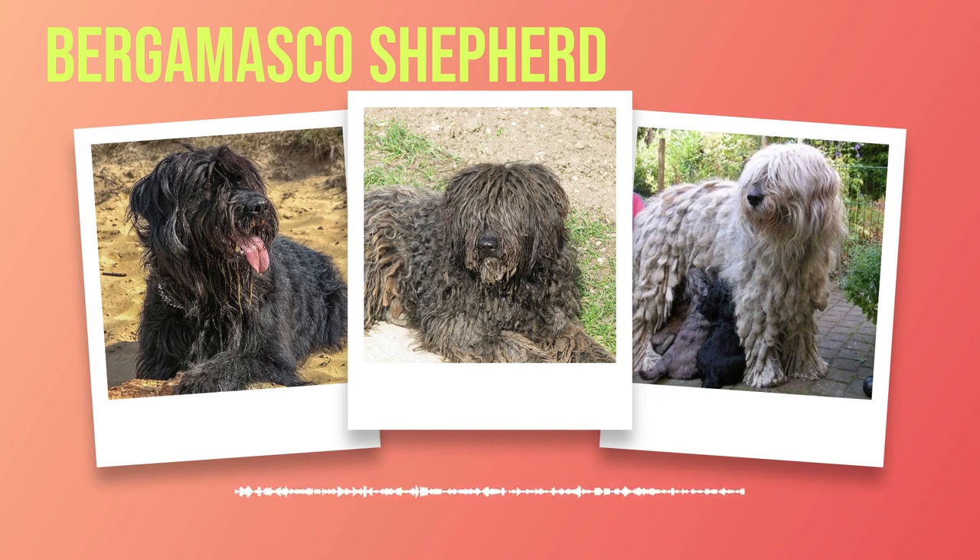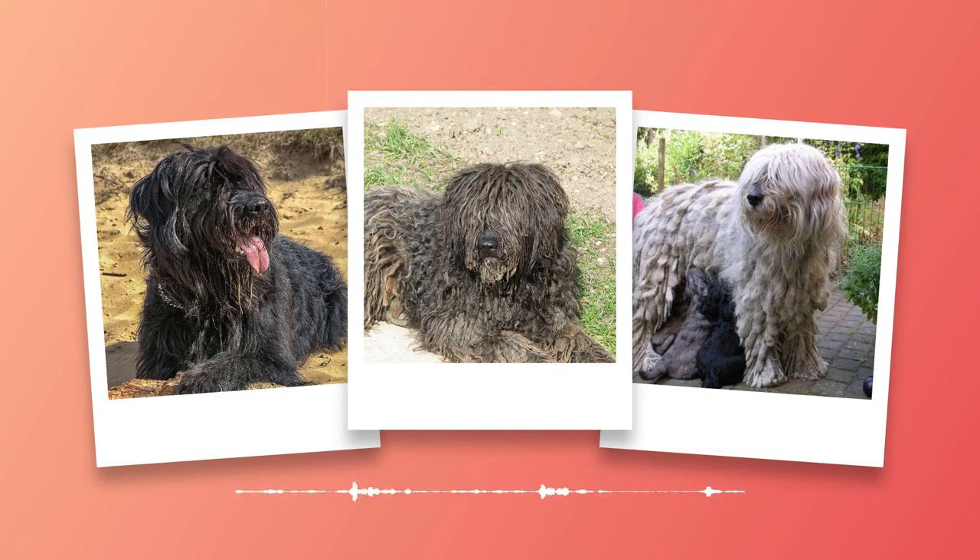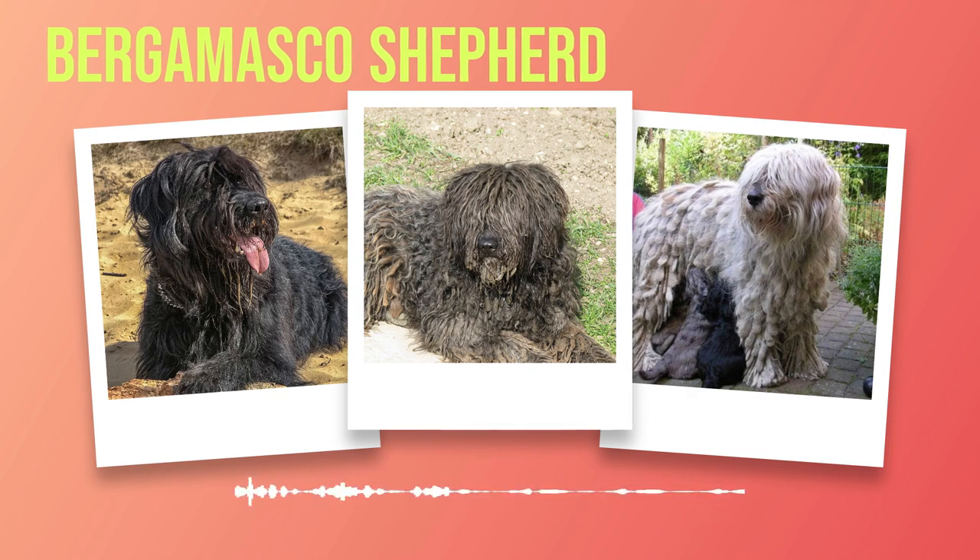Chapter 3: Physical Characteristics. Delving deeper into the world of the Bergamasco Shepherd, it's essential to understand their physical characteristics. The Bergamasco Shepherd is a medium-sized breed, with males measuring around 23.5 to 26 inches (60 to 66 cm) tall at the shoulder, and females slightly smaller, ranging from 22 to 24.5 inches (56 to 62 cm). Regarding weight, males typically weigh between 70 to 84 pounds, while females weigh slightly less, around 57 to 71 pounds.